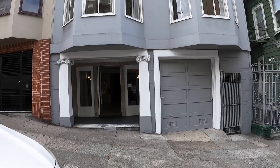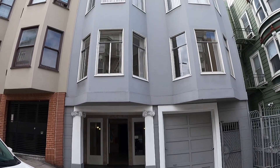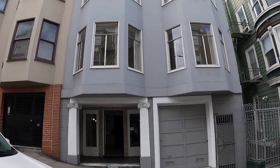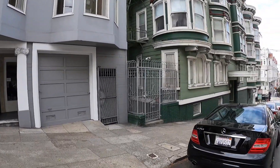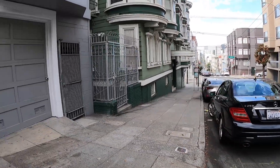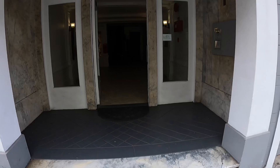Hello, this is a video tour of 1469 Sacramento Street, and this is the exterior of the building. It is located in a fantastic location, walking distance to many local shops, coffee houses, and conveniences.